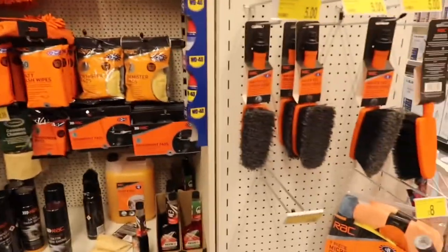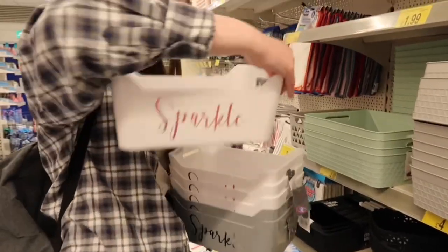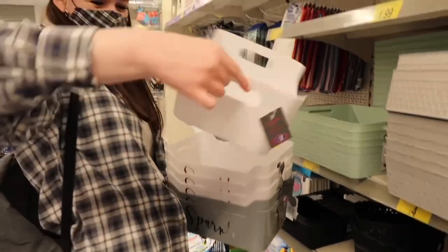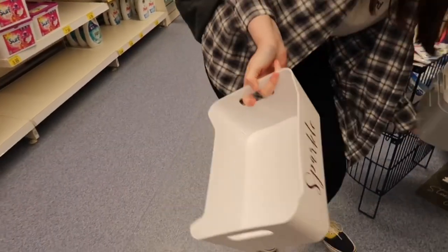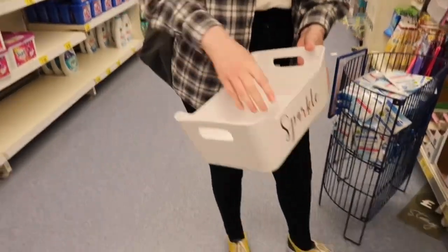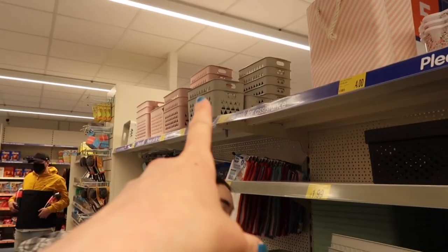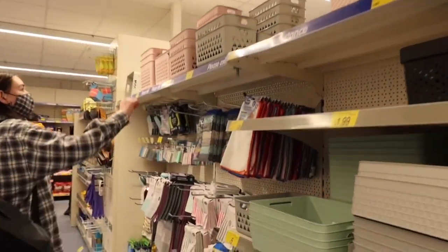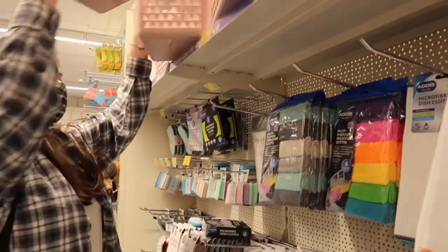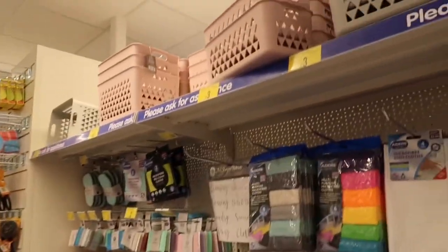I can't remember what I've already got, so a microfibre cleaning kit might be handy. I'm looking for a container to go behind my seat — look, it says 'sparkle' on it! I don't think it's deep enough though, I feel like things are going to fall out. I think these ones might be better because they're deeper, and I'm thinking of putting in stuff like sweets when people come in the car. I like that one, it's a good size. They do it in white and green.